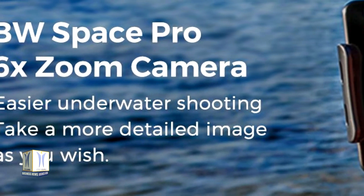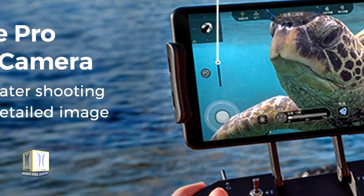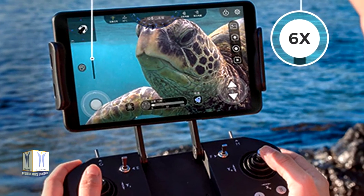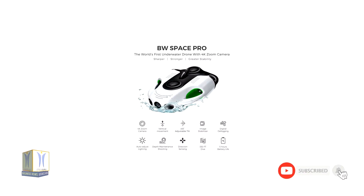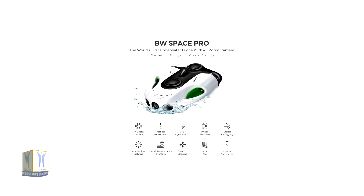YouCan BW Space Pro is all about dynamic perspective, and with a 1/1.8-inch sensor and 4K/30fps stabilized camera, its 6x zoom lens offers greater safety, effectiveness, and more creative opportunities. Equipped with YouCan Robot's image stabilization technology, the photos it captures remain smooth and stable no matter what the situation.